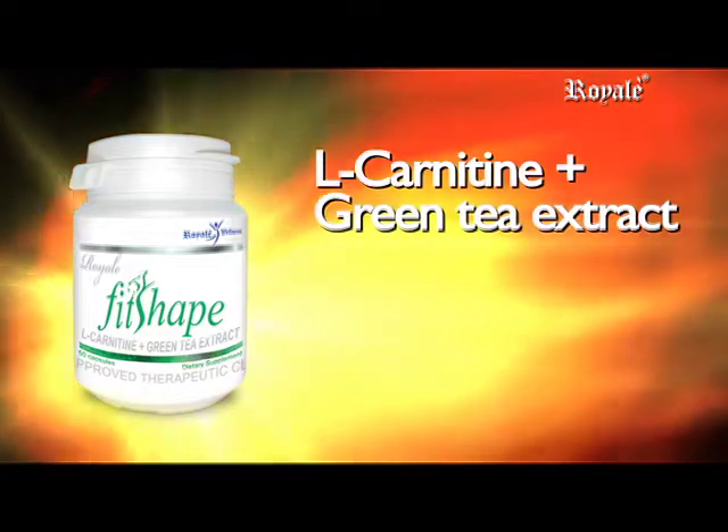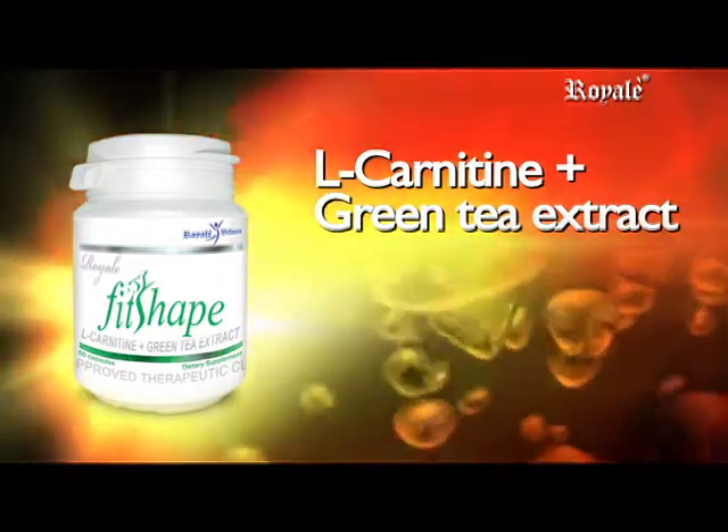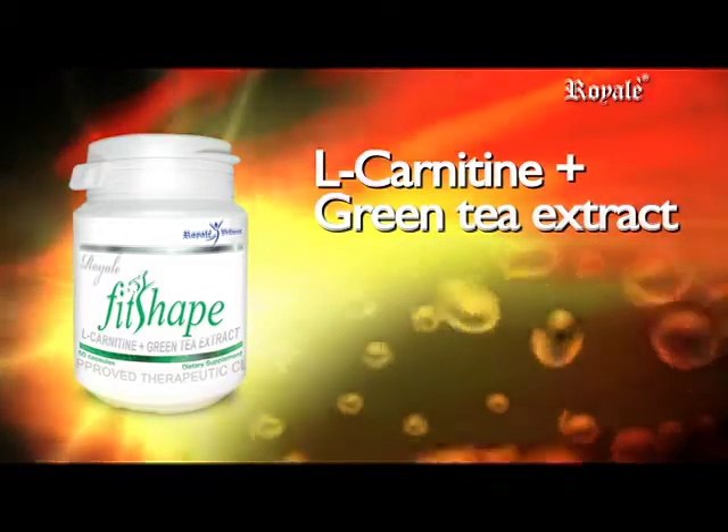Fit Shape L-Carnitine Plus Green Tea Extract. L-Carnitine is a non-essential amino acid produced in the liver, brain, and kidneys, and stored in the muscles, heart, and other tissues. It is derived from the word meat, or 'carnice.'